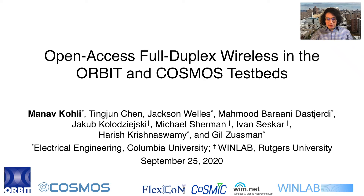Hello everyone, my name is Manav Kohli and today we will present our work entitled Open Access Full Duplex Wireless in the Orbit and Cosmos Testbeds.